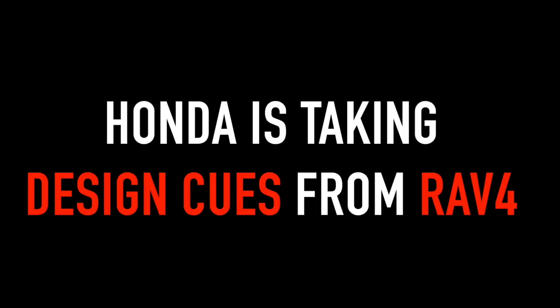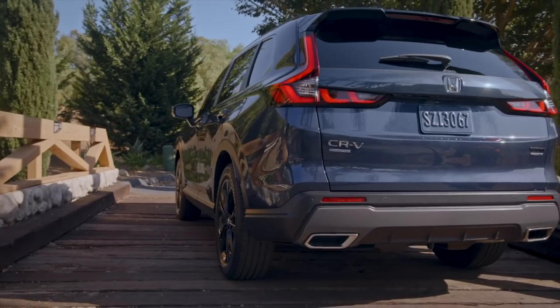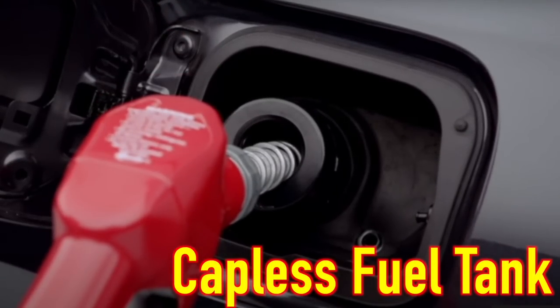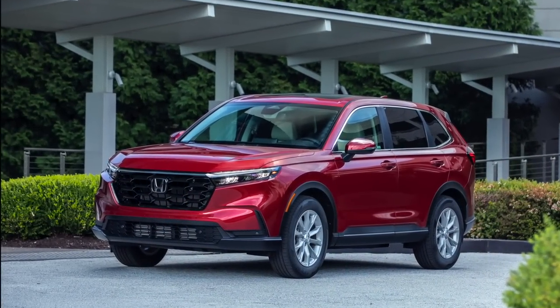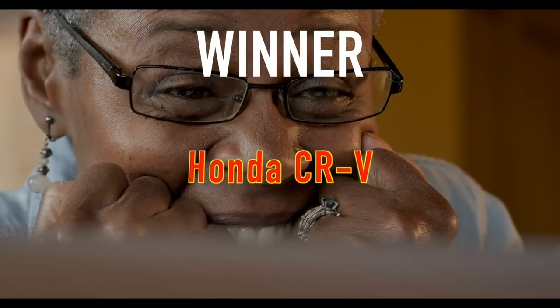The appearance of each vehicle has its own merits, and there's no doubt that Honda is taking some design cues from the look of the RAV4. But the CR-V does offer one thing that may appeal to seniors that the RAV4 does not — a capless fuel tank, which is appealing to seniors with reduced hand strength. This is a tough call, but overall we think more seniors would probably lean towards the looks of the CR-V and be attracted to the capless fuel tank. Winner: Honda CR-V.